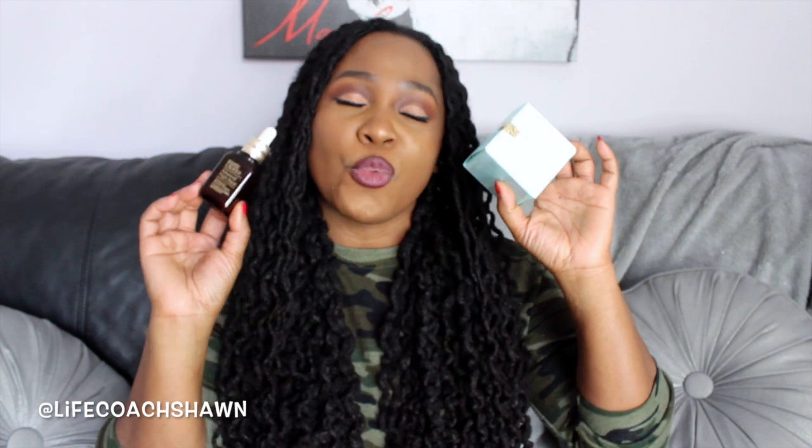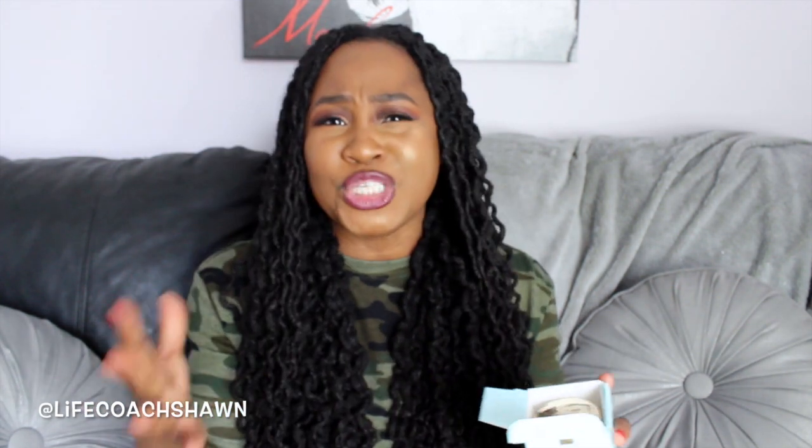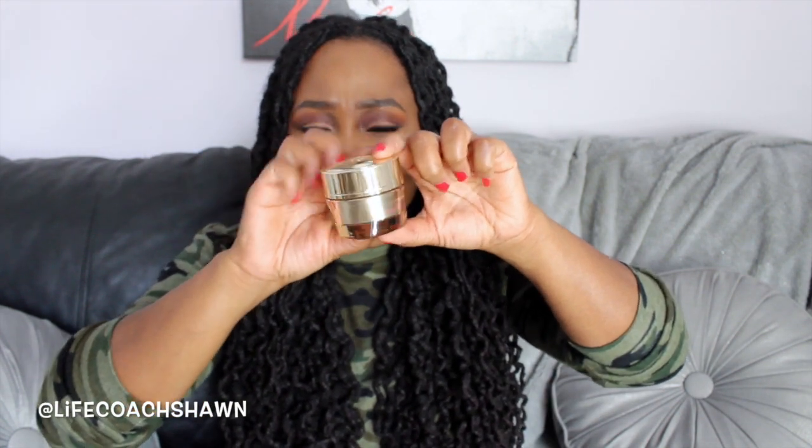Now let's talk about skincare goodies. These two were sent to me from Estée Lauder. First is the Estée Lauder Revitalizing Supreme Plus Global Anti-Aging Cell Power Cream. It's supposed to give you a more youthful, radiant, glowy skin. Whenever I hear anti-aging and radiant skin, those are buzz words for me because I have really dry skin. The packaging is super cute — it comes in this gorgeous gold container that looks so luxe and decadent. I haven't tried it yet, but it's supposed to be a great anti-aging cream for nighttime.